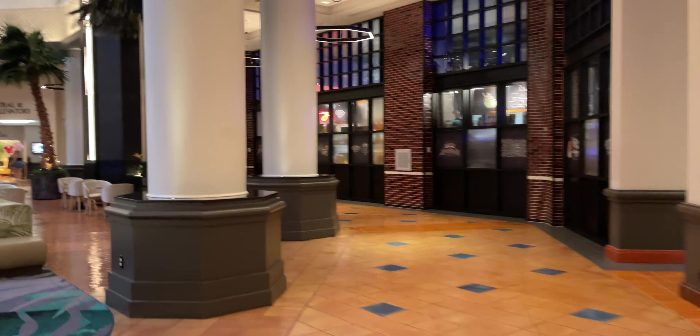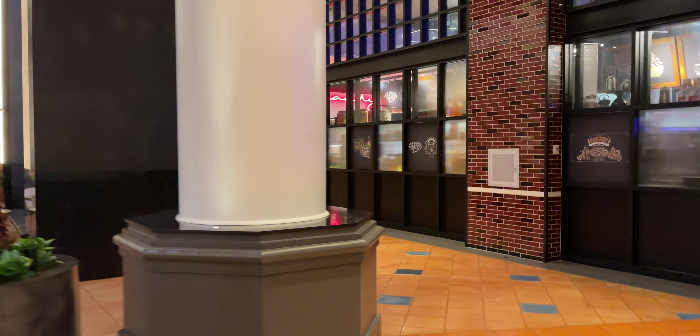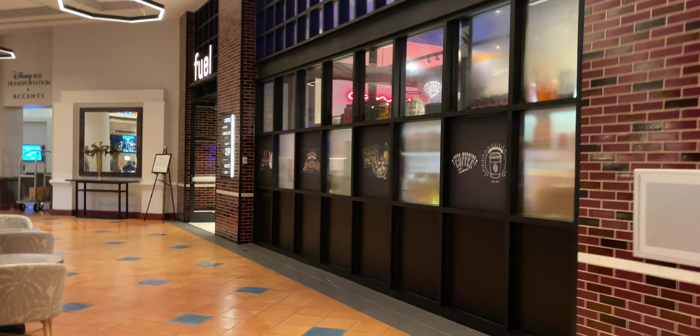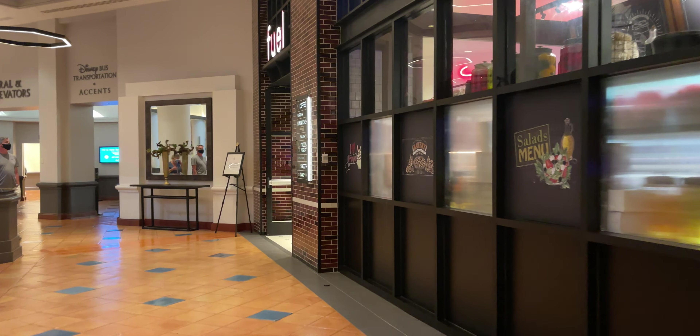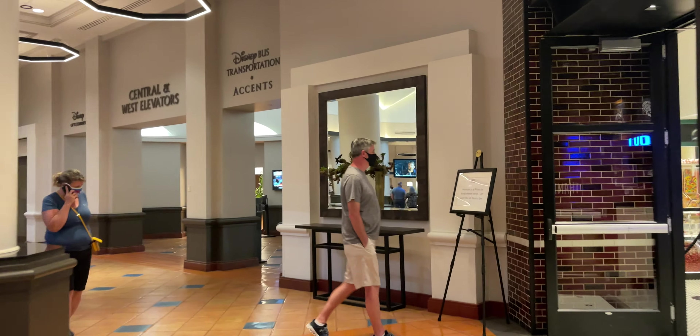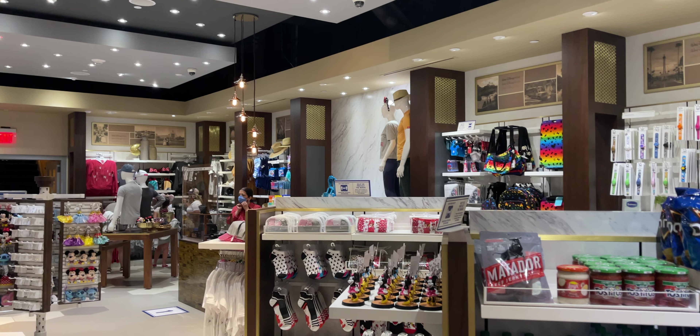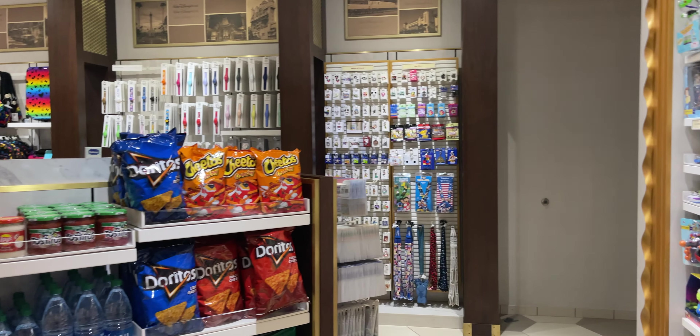Walking through the lobby just a little bit, I really want to check out this gift store to see how much they really sell here. My goal on this Disney World trip is to get metal earth kits, which are super niche, and pins, which are definitely not. So this is it — it's pretty small with a pretty limited selection, but they do have pins.